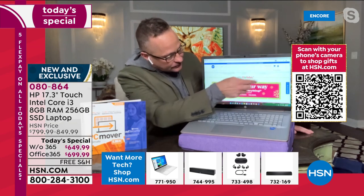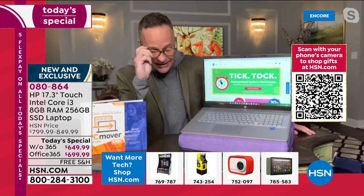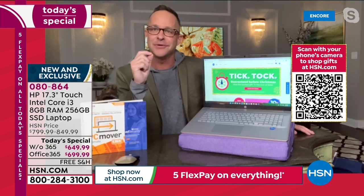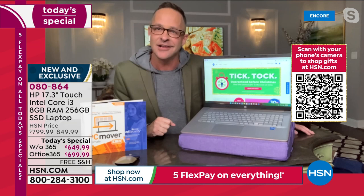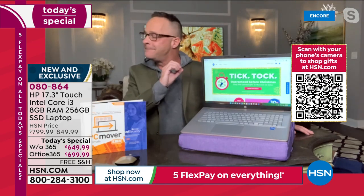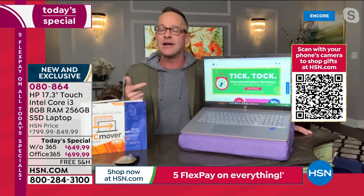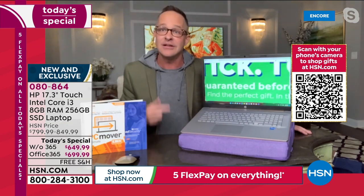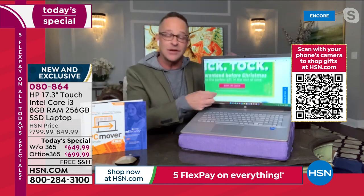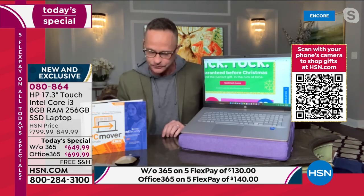Nobody has ever said to me in 16 years at HSN, 'I love the computer you had but I should have bought a smaller size.' Nobody says that. Nobody's eyes get any better. So with a 17 inch screen you always have the biggest, most beautiful, brightest, clearest HP BrightView screen. And when you add touch screen, you can literally always see everything — guaranteed before Christmas.